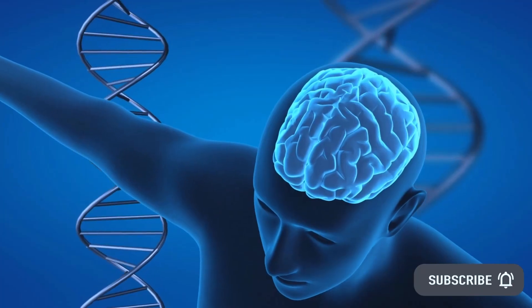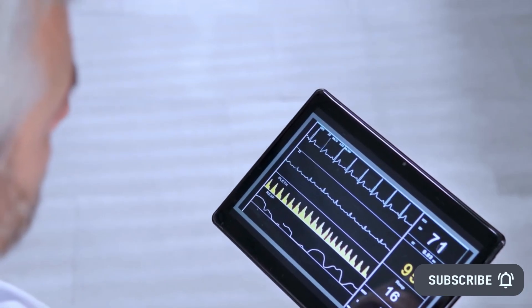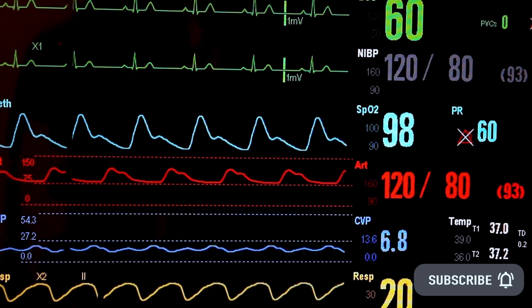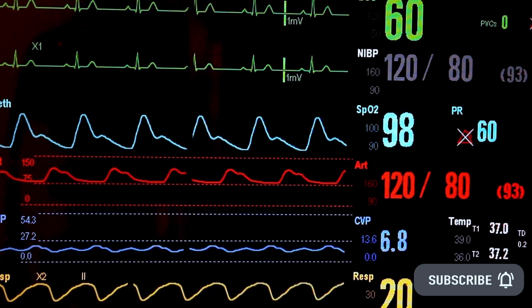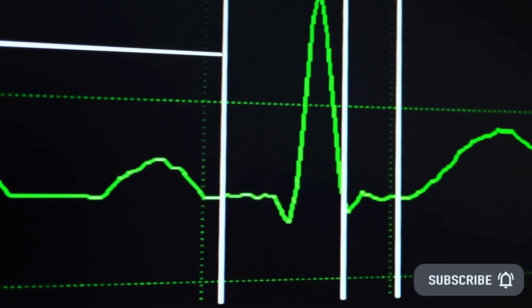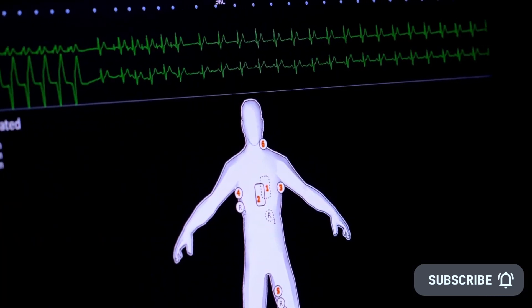With real-time data on blood pressure, this device could intelligently decide the best time to alter a patient's medication. Further research is required to evaluate the efficacy of the device in determining the patterns that define health as well as illness. But in the future, it could be used to send alerts to the clinician or patient, or to even make adjustments to medications automatically.